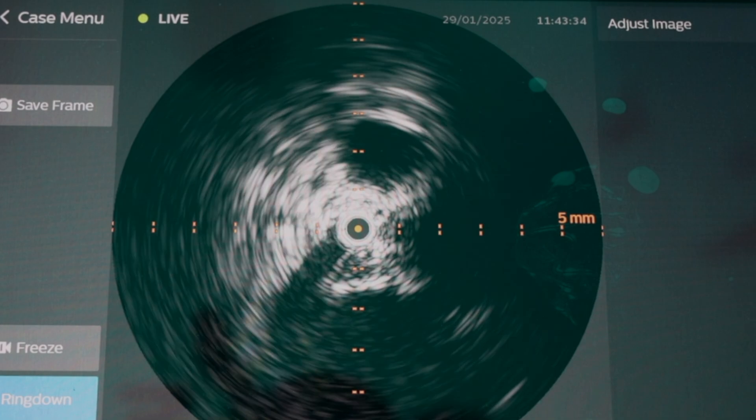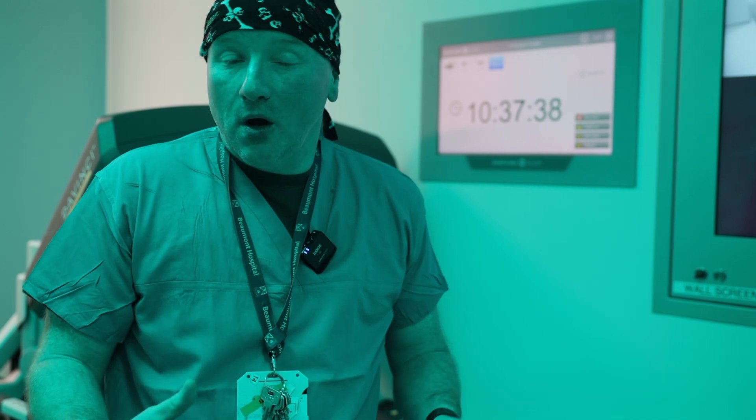Obviously, when you record the surgeries, we can go back and we can see — oh actually, the tumour was this big. What I find in my time is that it's becoming more and more important.